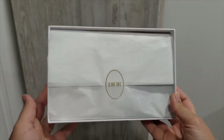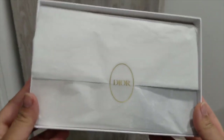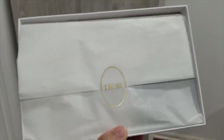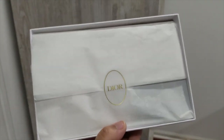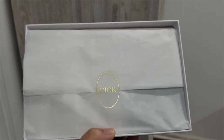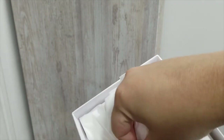Hello everyone, thank you for tuning into today's video. I just received my Dior order and wanted to do a quick unboxing with you guys. I haven't opened this yet — I wanted to do it together. I'm doing a voiceover for this video, so while I show you guys the free gifts with purchase, I'm going to talk about what I got.